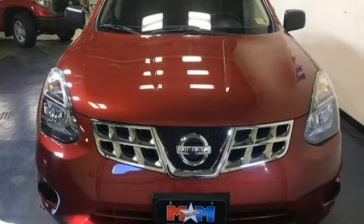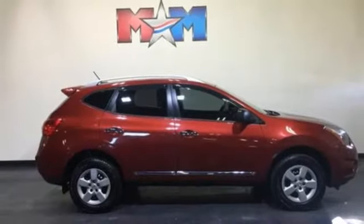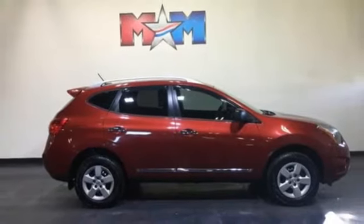Multifunction steering wheel, auxiliary audio input, rear lip spoiler, power windows, and external memory control. Innovation, excitement, Nissan. Hurry in today and see it for yourself.